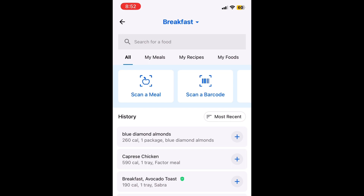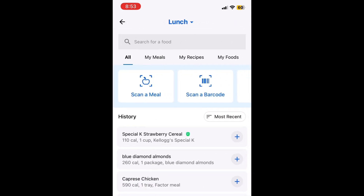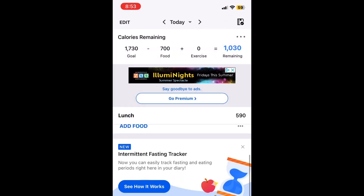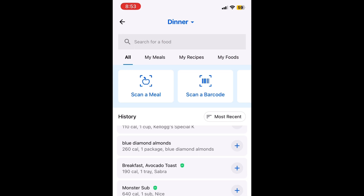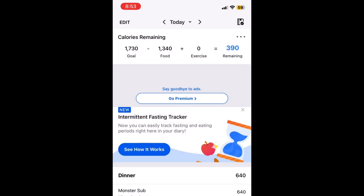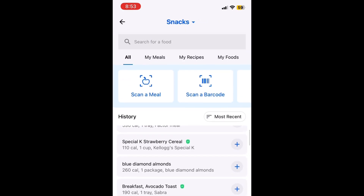Throughout the day for lunch, add food. I'm also eating these called Factor meals — I'll do a video on that later. Let's say today I had caprese chicken for lunch; that's 590 calories. Then go to dinner, add food. Let's say I had a Monster sub from Subway. Then you can add your snacks throughout the day — I had a pack of Blue Diamond almonds and an avocado toast thing.